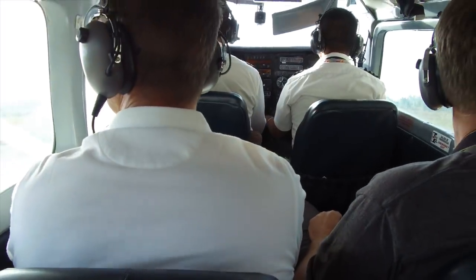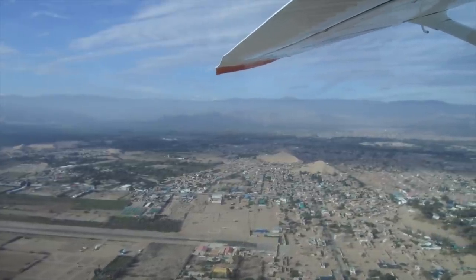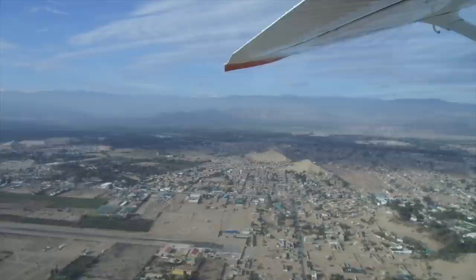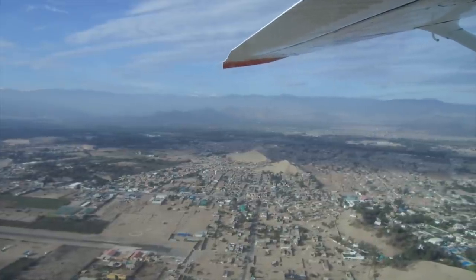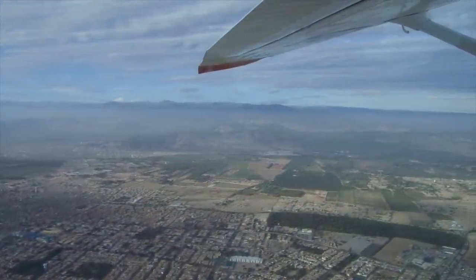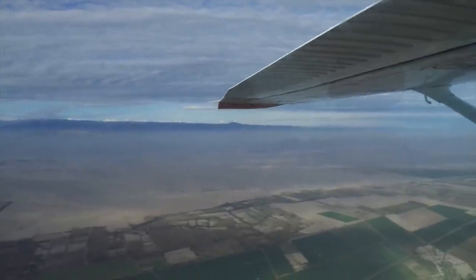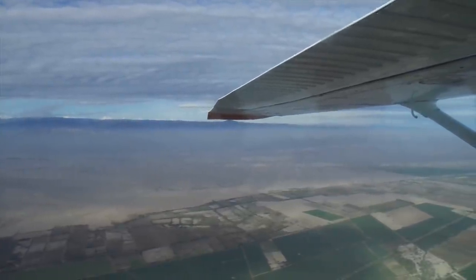Now we're at the Ica airport and taking off. This was a 12-seat plane, and here we're flying, looking down at Ica, the city itself, with a population somewhere between 100,000 and 200,000 people. It's a major agricultural area, and it's astonishing what they can produce, taking into account that all of the water in this area is underground — they have to tap underground streams and rivers in order to access it.